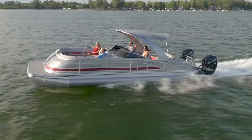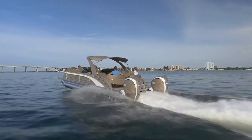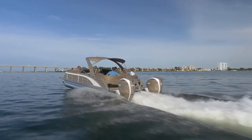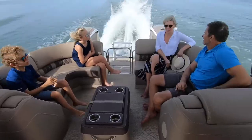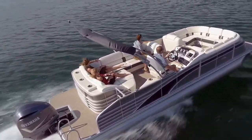You'll recognize our flagship Q series right from the start with the gorgeous curved bow. The bow offers additional storage as well as a luxurious look. The Q line comes standard with stainless steel docking lights and rub rail, pop-up Bennington stainless steel cleats, and a stainless steel stern gate. An extended aft deck with a telescoping stainless steel ladder also comes standard.